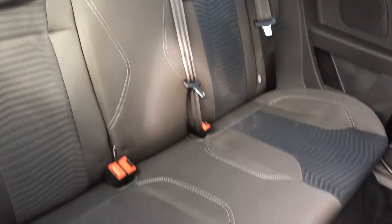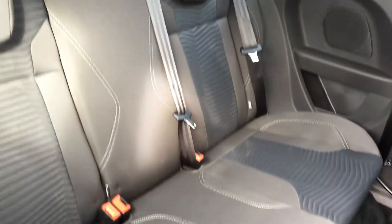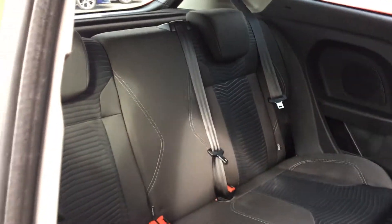Into the back, there's room for three people on the rear seats. We've got individual headrests back there as well, and we also get ISOFIX mounts if you want to pop a child seat in.